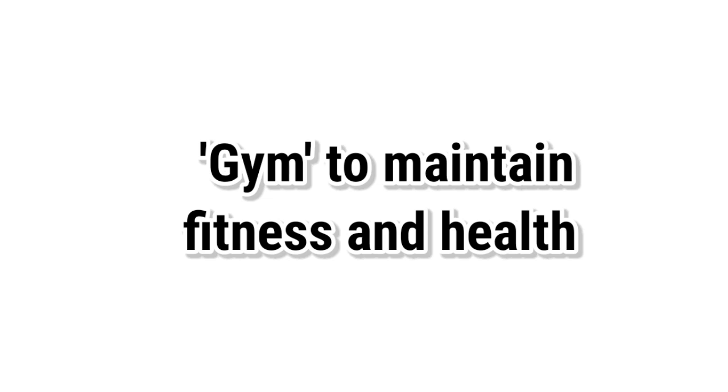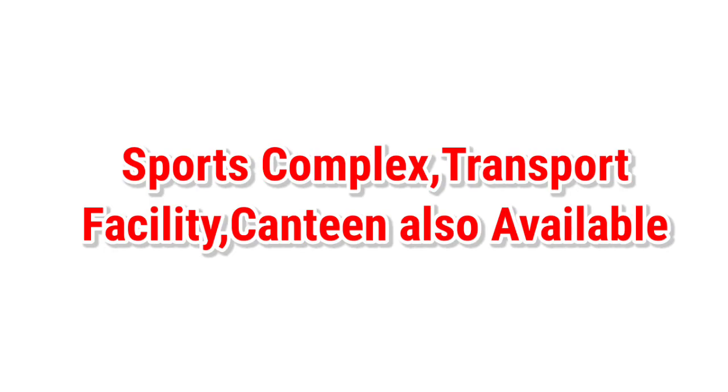Facilities available in this college include a gym to maintain the fitness and health of students, sports complex, transport facilities, and a canteen. Library facilities as well as a medical support system are also present in this college.